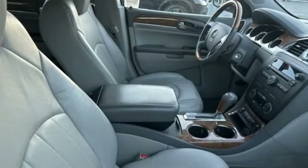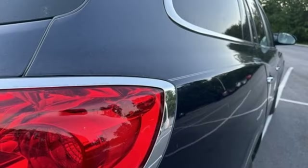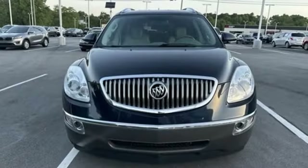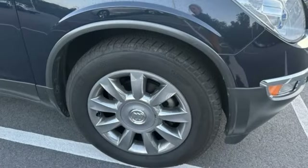V6 engine, front heated leather bucket seats, auxiliary audio input, ultrasonic park assist, dual zone climate control, power lift gate, rear lip spoiler, Bluetooth, and automatic transmission.